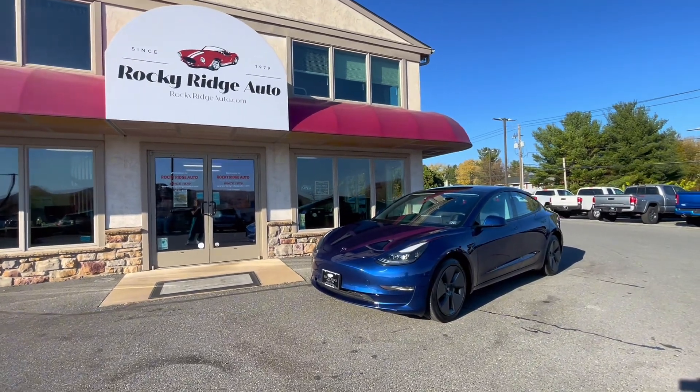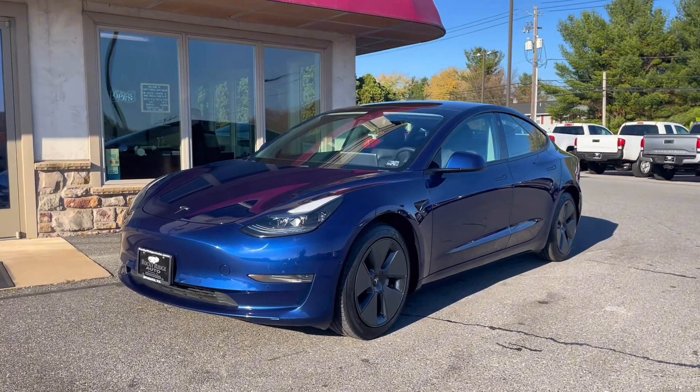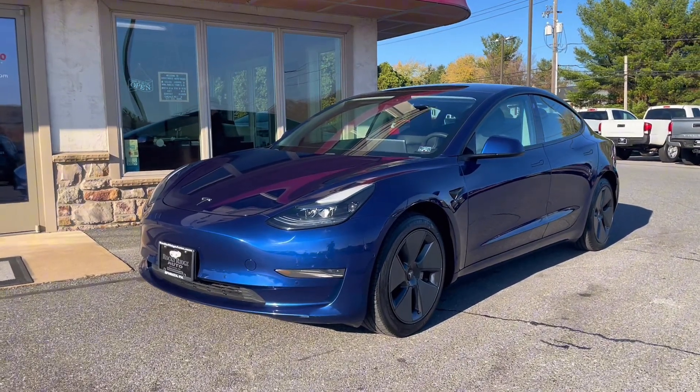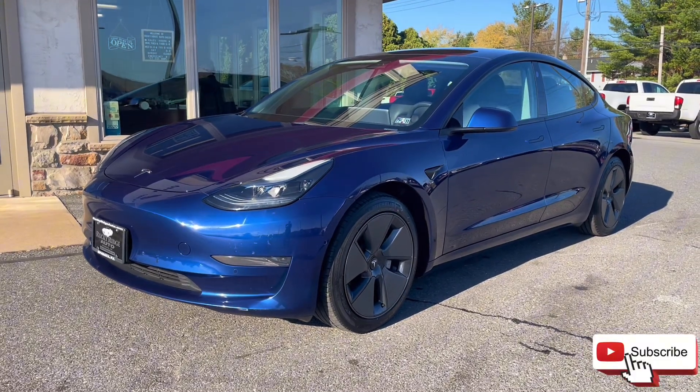That's all I have for this 2021 Tesla Model 3 Standard Range Plus with 32,000 miles in blue. If you have any questions, feel free to text or call 717-733-8985, or stop in for a visit. Thanks!